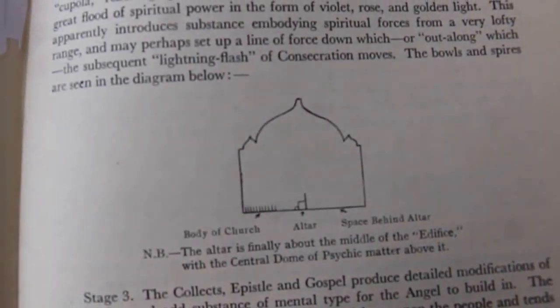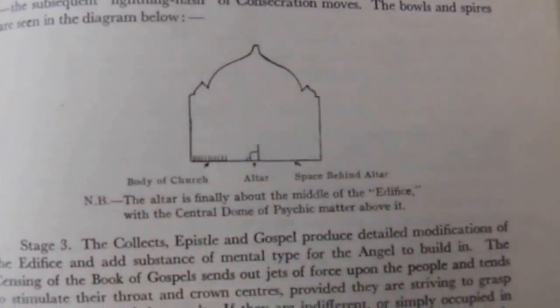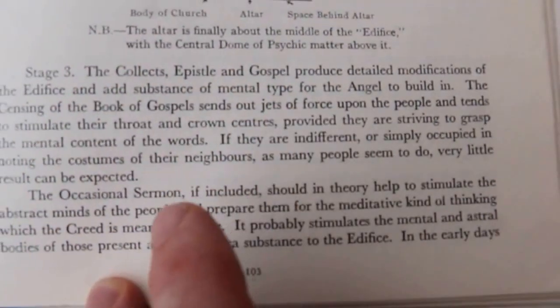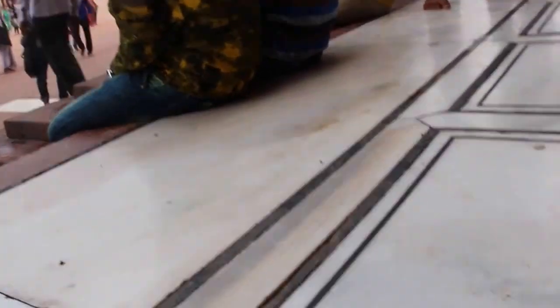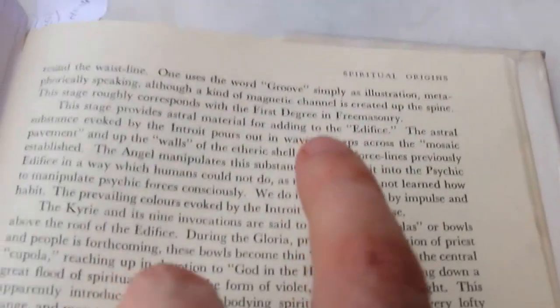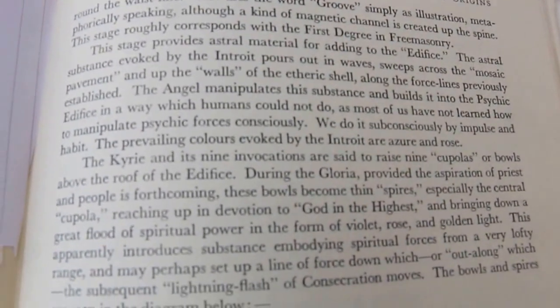Looking at the book by Furs Morish — this is the cover of the book, and people have seen it many a time. It's just so fitting to have this basic piece of architecture right here. As is written in here: 'The altar is finally about the middle of the edifice, with the central dome of psychic matter above it.' Then through here it talks about building angels and participants in the ritual. Further through here it talks about the astral matter: 'This stage provides the astral material adding to the edifice.' This is what I would suggest is actually being depicted, and that's why it's all around the world, over and over and over.